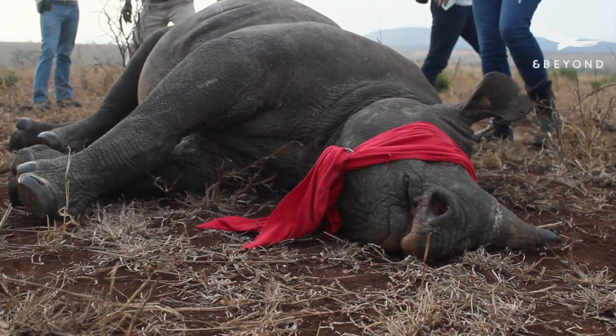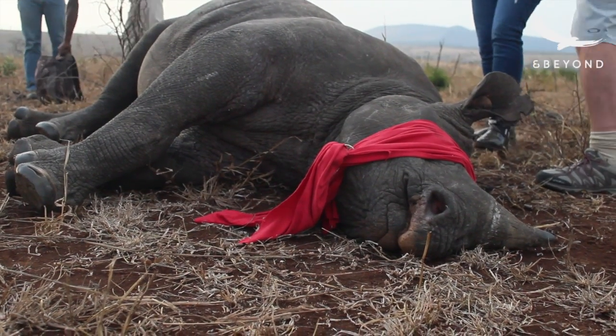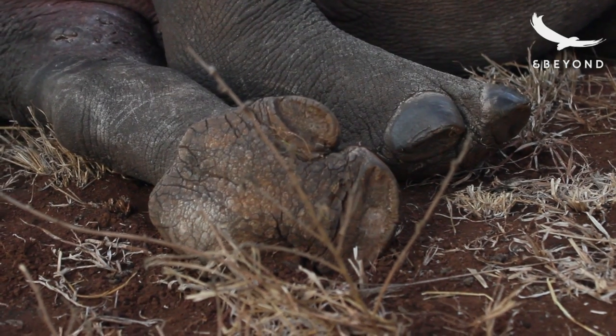Currently, at the moment, a lot of rhinos are getting poached. Not many people get to touch a white or black rhino because there are so few left in the world now.